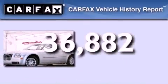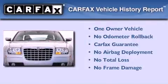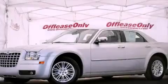This Chrysler has had only one owner, and it qualifies for the Carfax Buyback Guarantee. Please call us today for more information on this great vehicle.